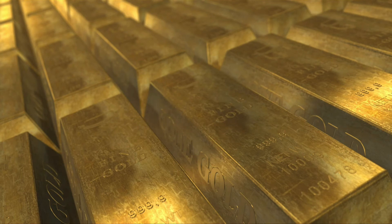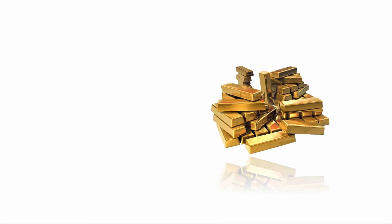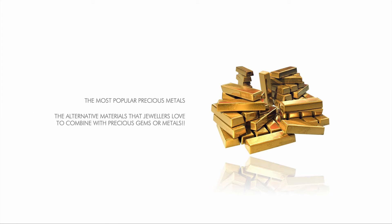In this lesson, we'll explore the rich world of materials that fine and high jewelry is made of. You'll learn about the most popular precious metals with their strengths and weaknesses, and about the alternative materials that jewelers love to combine with precious gems or metals.